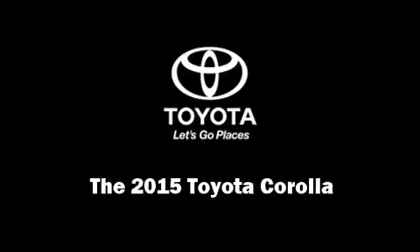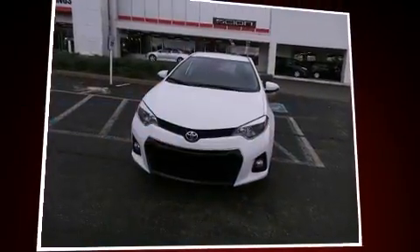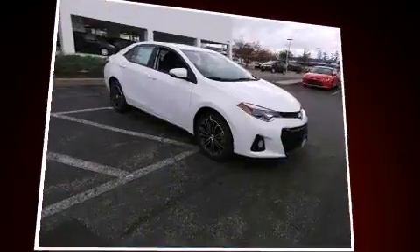Outstanding design defines the 2015 Toyota Corolla. This four-door, five-passenger sedan is waiting for you to take home.